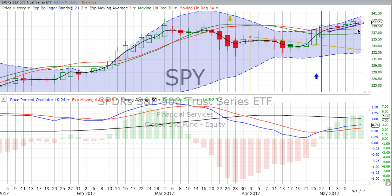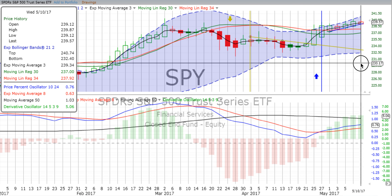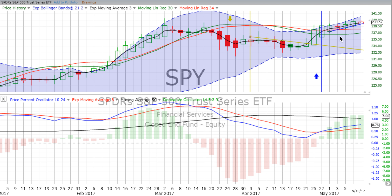We continue to see up movement. We do have a couple of pullbacks on that two-day candle on the 3rd of May, and the two-day candle that we have the first day forming now on Wednesday the 10th — we see some pullbacks. What we are looking at is our Heiken Ashi, our average pace candlestick.